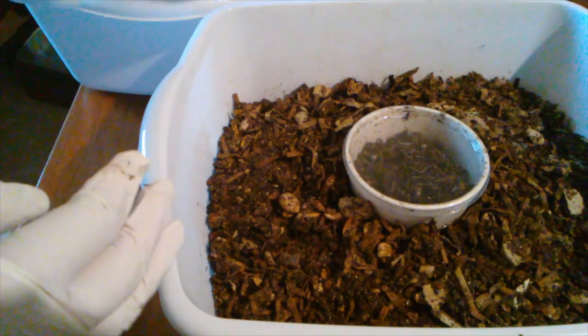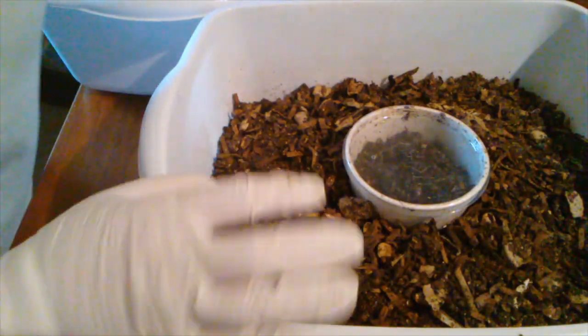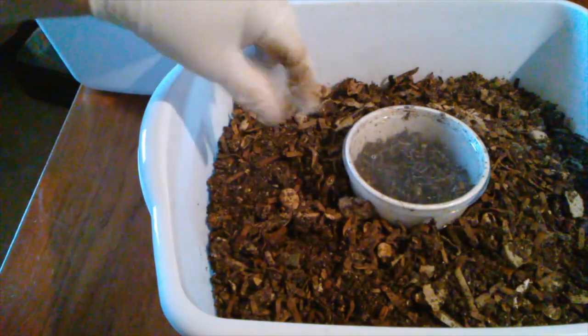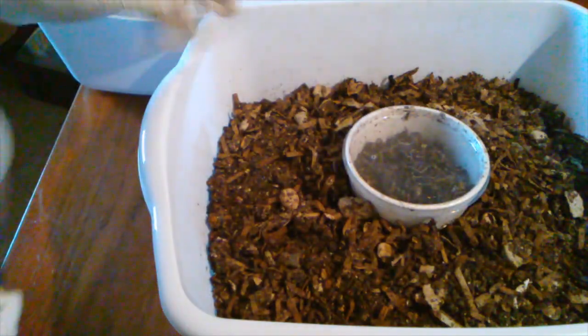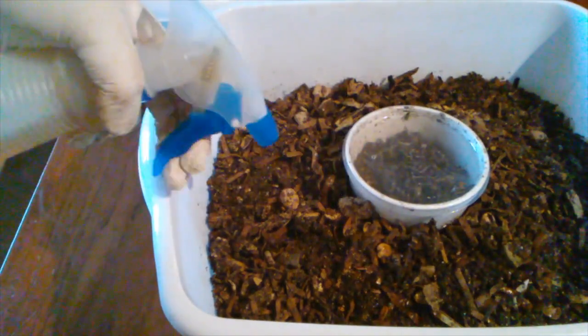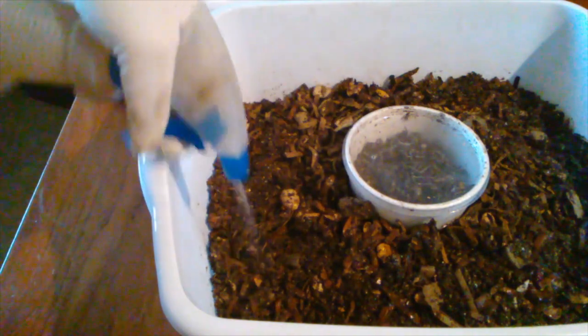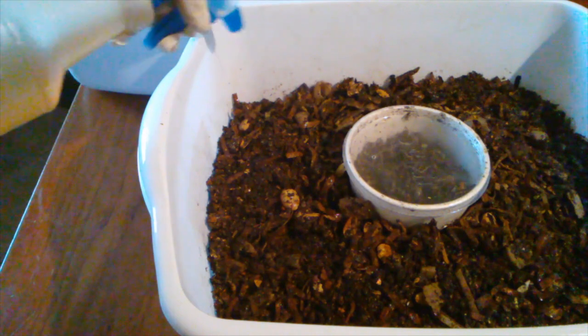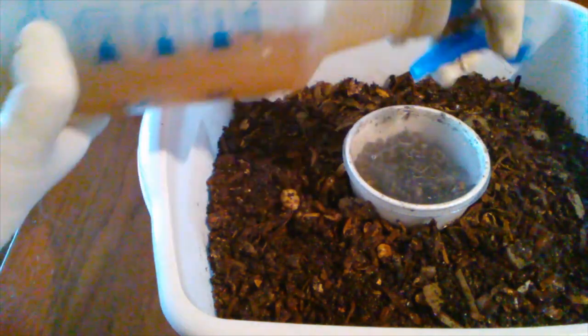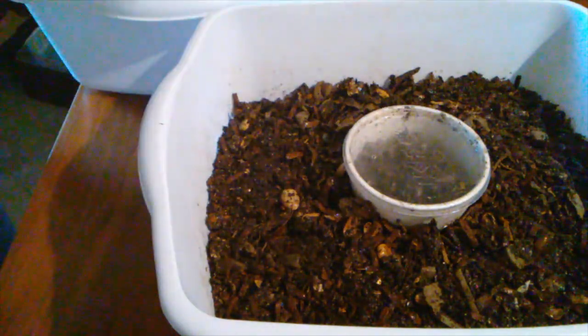Cover it up for another week. I'm going to spray — I've had a problem with some gnats. This particular bin doesn't seem to have it that bad, but I went ahead and made some neem seed meal extract and water, and we'll see how this keeps the gnats down. I'll drench it pretty good, and that should be it.